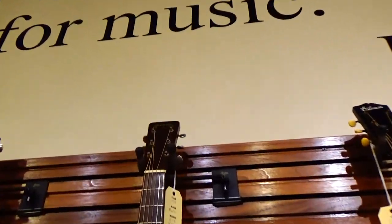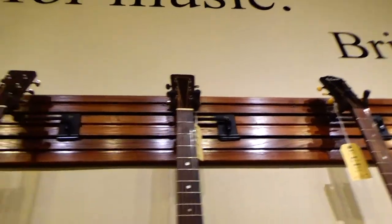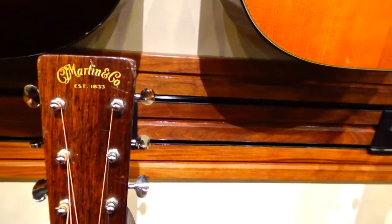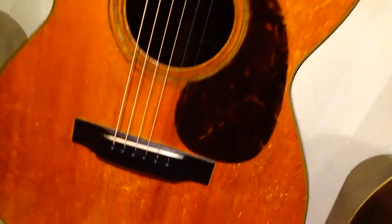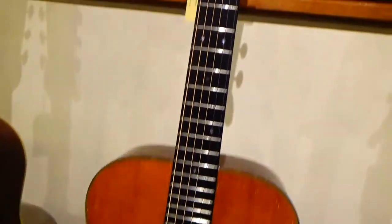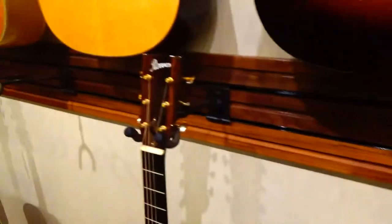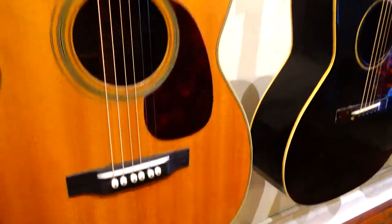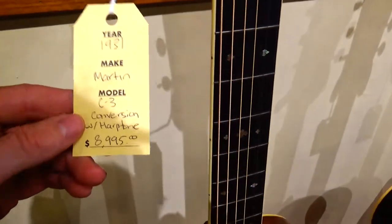Here's a Martin — a 1938 Martin — $15,000. Wow, look at that. There's a Reeves. I want to see what year. This is a 1931 Martin, C3 model.